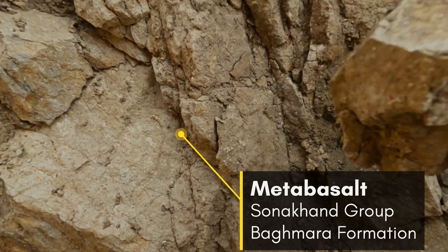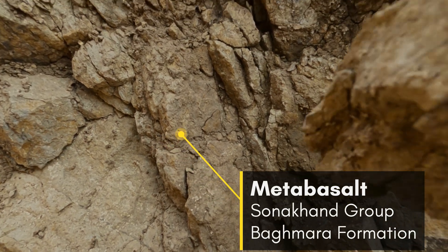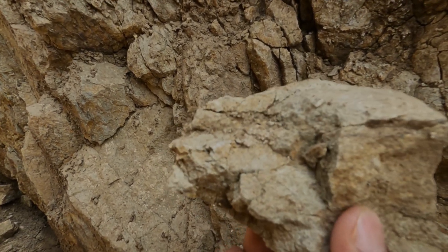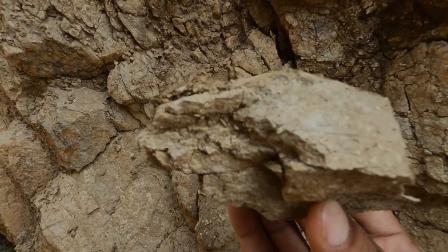I'm walking in the Sonakhan Greenstone Belt. This meta basalt is highly weathered and it is foliated.